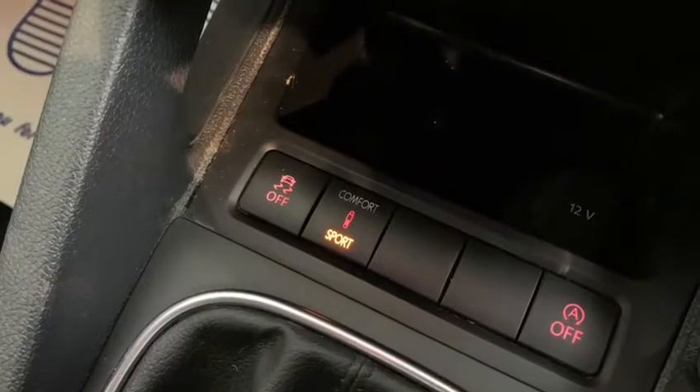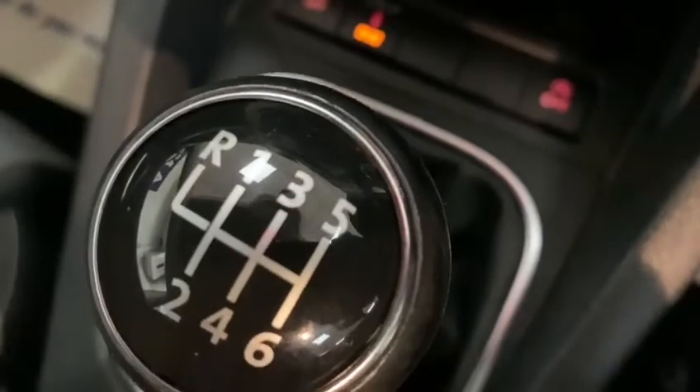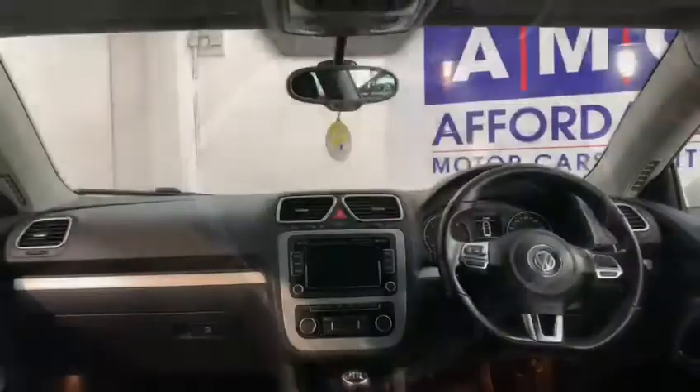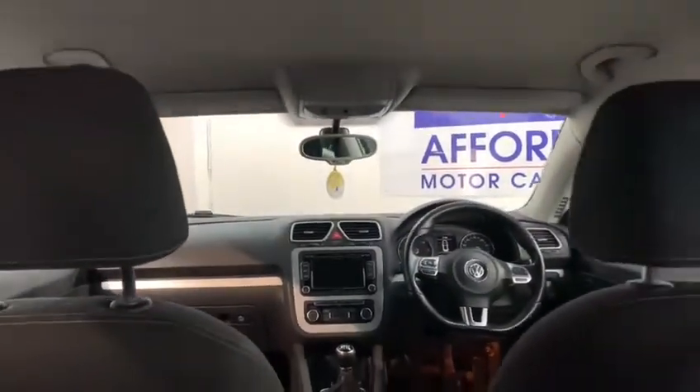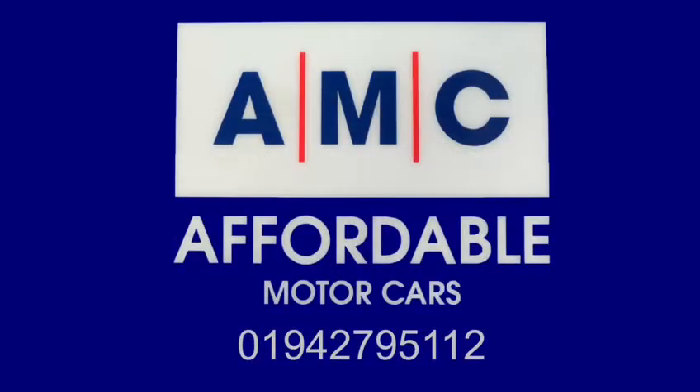When you buy this car, it'll come with some great perks courtesy of us, such as a free 3-month RAC warranty and a full PDI service to ensure your car gets prepped to the highest standard. Please feel free to give us a call and speak to a member of our great team who's always on standby to assist you and answer any of your questions. Thank you for watching and we hope to see you very soon.